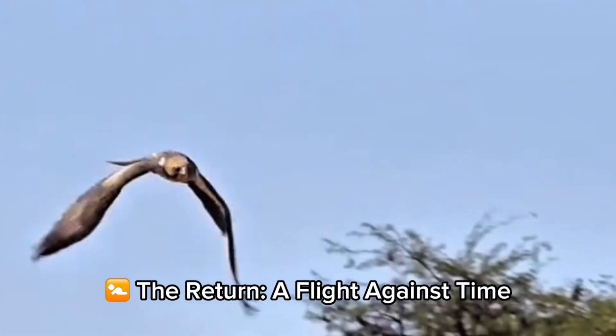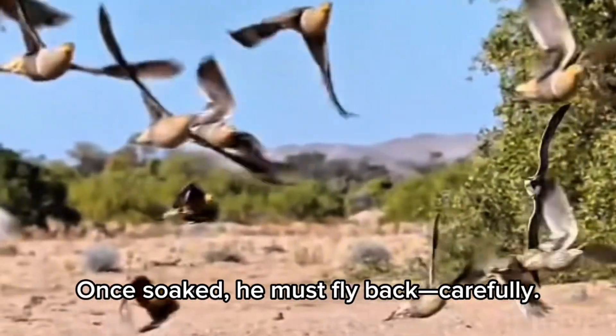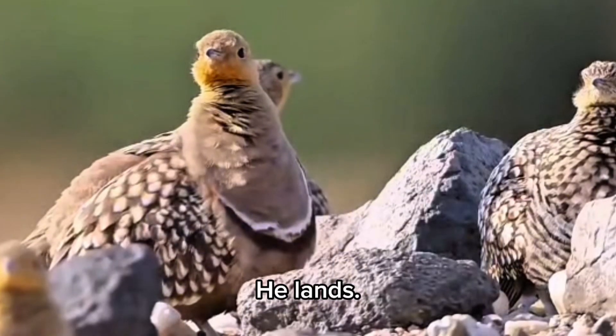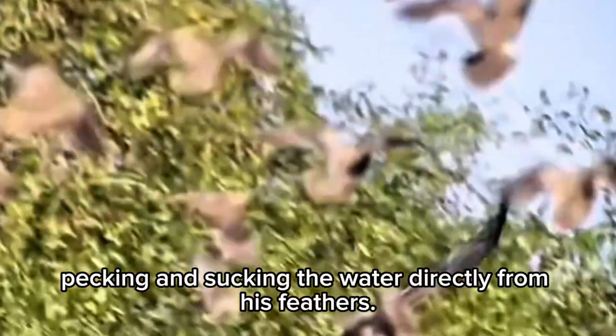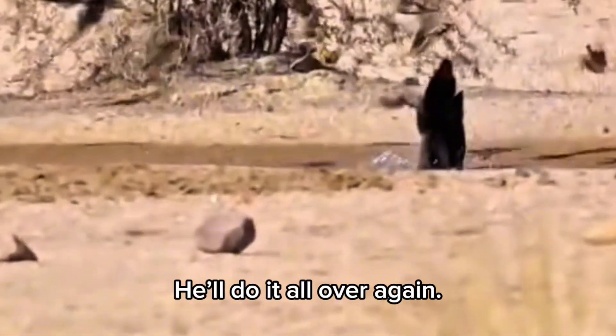But the journey isn't over. Once soaked, he must fly back carefully — the water must not spill. Predators are watching. Time is ticking. He lands, the chicks rush underneath his belly, pecking and sucking the water directly from his feathers. That's their drink of the day. And tomorrow, he'll do it all over again.